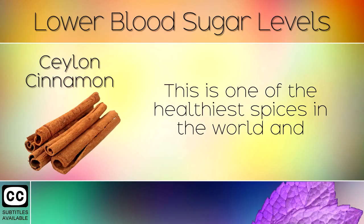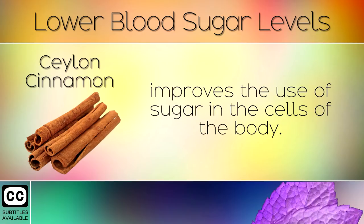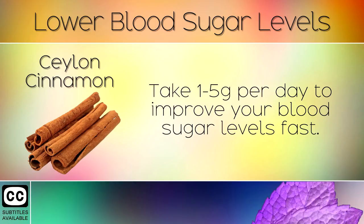7. Ceylon Cinnamon. This is one of the healthiest spices in the world and improves the use of sugar in the cells of the body. Take 1-5 grams per day to improve your blood sugar levels fast.